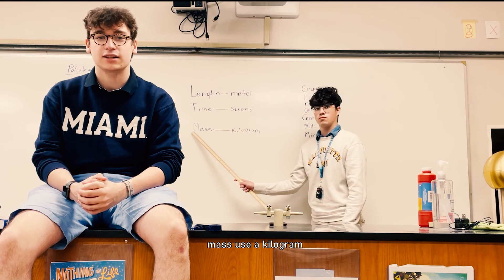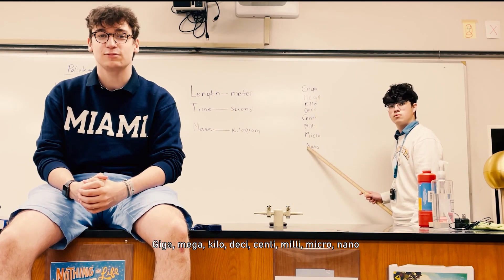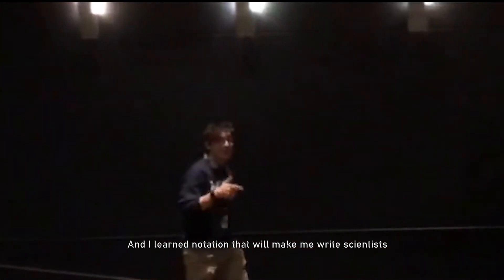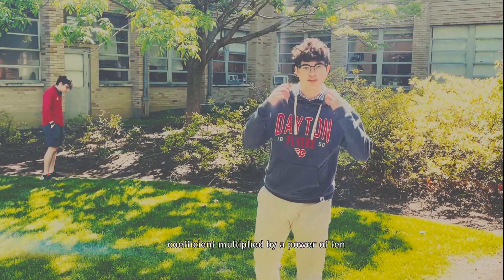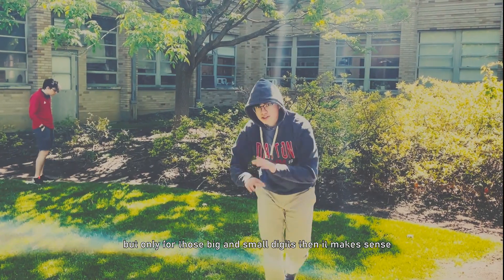The units I'm all right with: length — meter; time — second; mass — use a kilogram. Giga, mega, kilo, deci, centi, milli, micro, nano — unit conversion. I use dimensional analysis and I learn notation that will make me write like a scientist. Coefficient multiplied by a power of 10, but only for those big and small digits — then it makes sense.